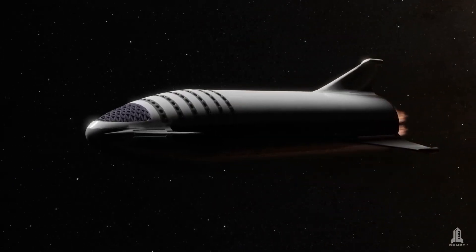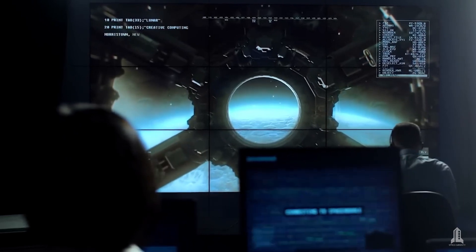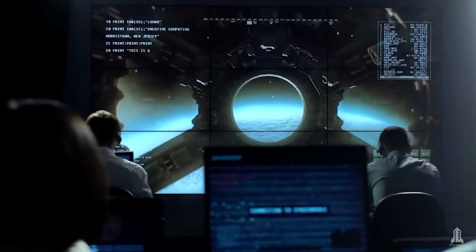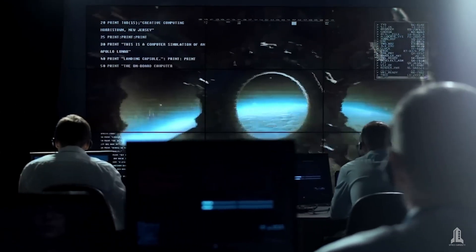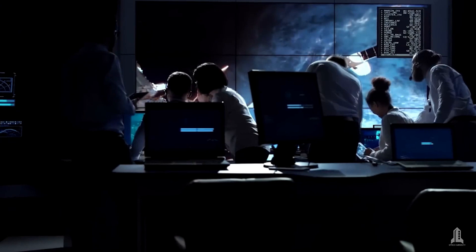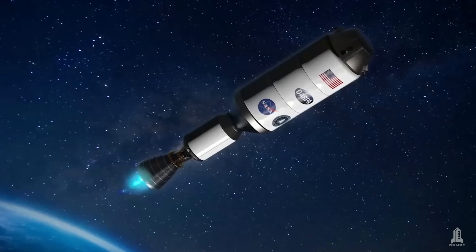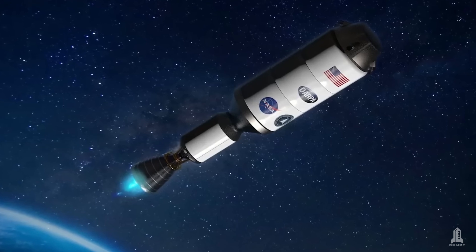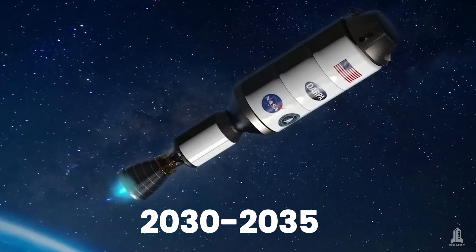Estimating the precise year when nuclear thermal propulsion will be fully ready for operational space use is challenging, as it depends on various technological, financial, and regulatory factors. However, based on current progress and ongoing program forecasts, nuclear thermal propulsion could be ready for the first operational space missions between 2030 and 2035.